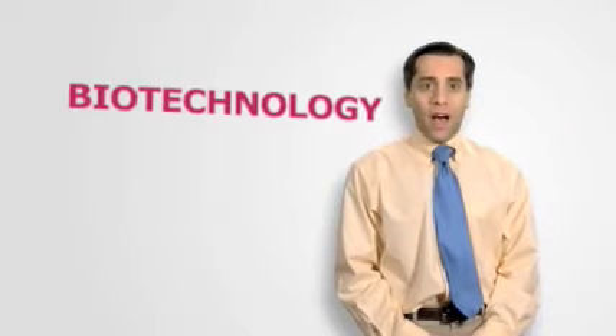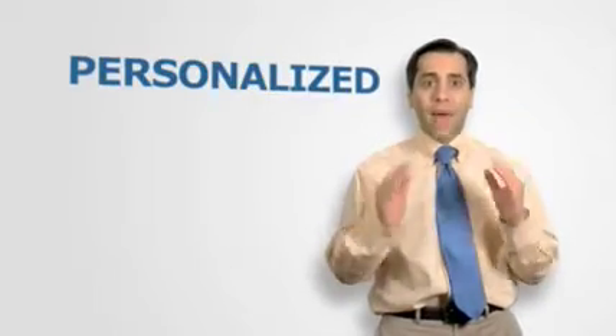Hi, I'm Dr. David Targan, and welcome to BioBytes. There are many exciting advances in the field of biotechnology. Today, I'd like to talk with you about the revolutionary field of personalized medicine.